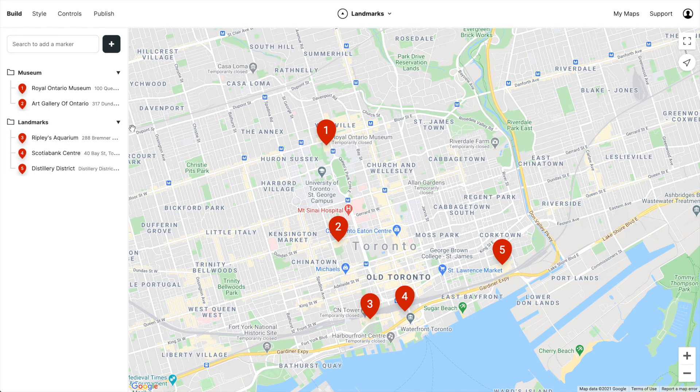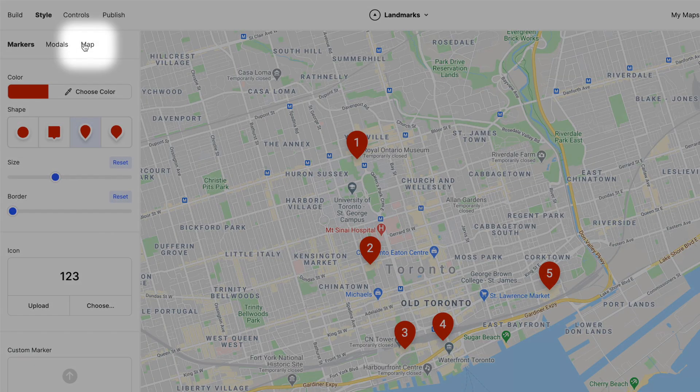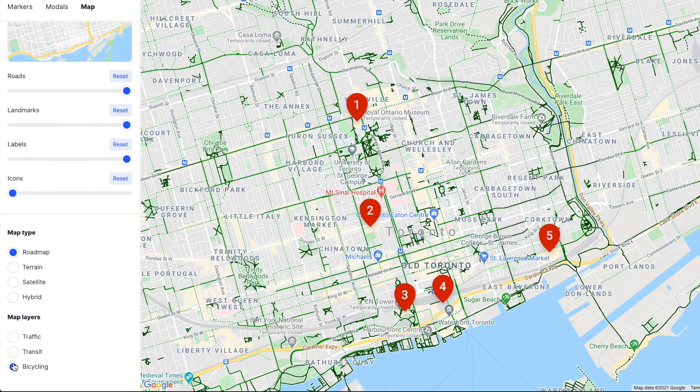We also have some new layers you can add to your map. Go to styles, map, map layers, and you can turn on traffic, transit, and bicycling. Easy.